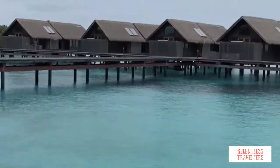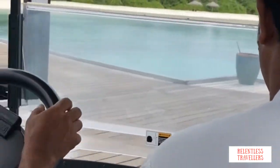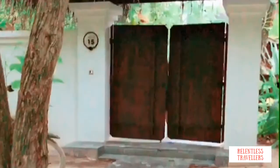We spent three days in our overwater villa and now we are shifting to our tree house pool villa, which is at the other end of the island. We have reached the tree house pool villa and this is a very beautiful property. Let's go inside.